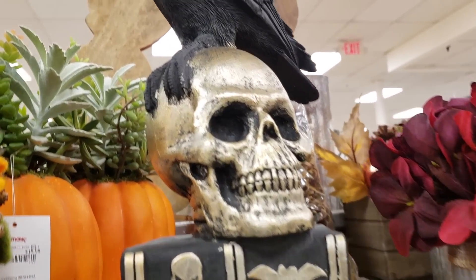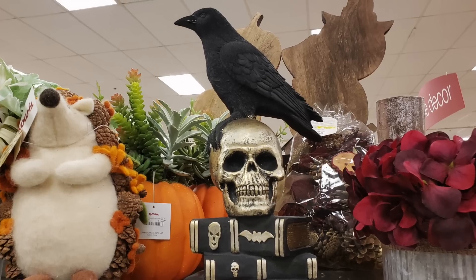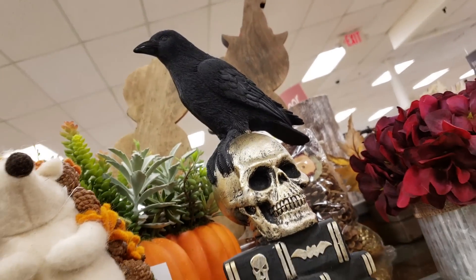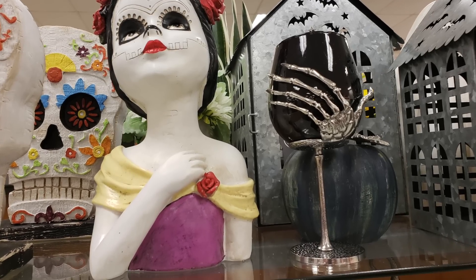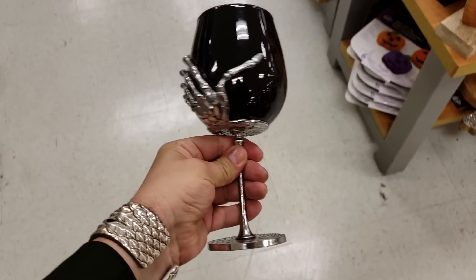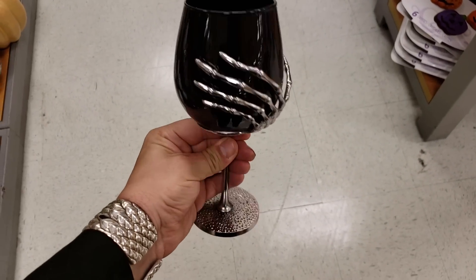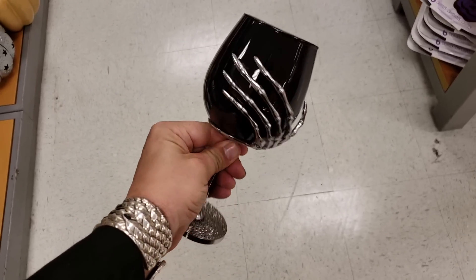But if you're willing to dig, you'll find some gems — like this lovely decorative skull with a handsomely sculpted crow on top. This is a great item for those of you who love corvids but don't love taxidermy. This Day of the Dead Snow White had a lovely wine glass beside her, but like a lot of the odd lot items at TJ Maxx, it was all alone and not in a set. If there were at least two, I would have bought them.